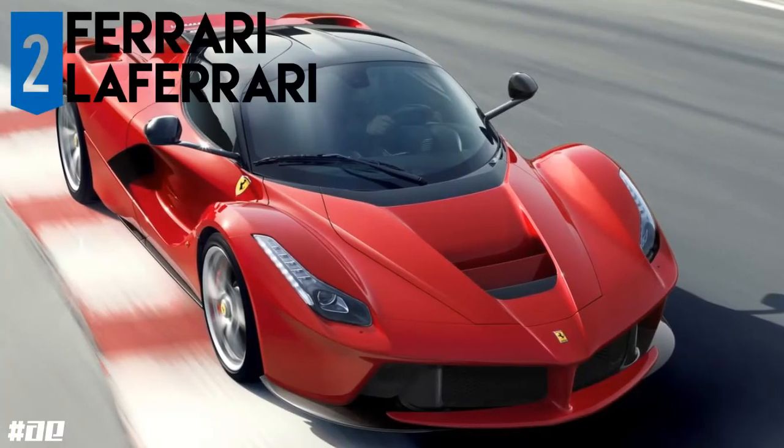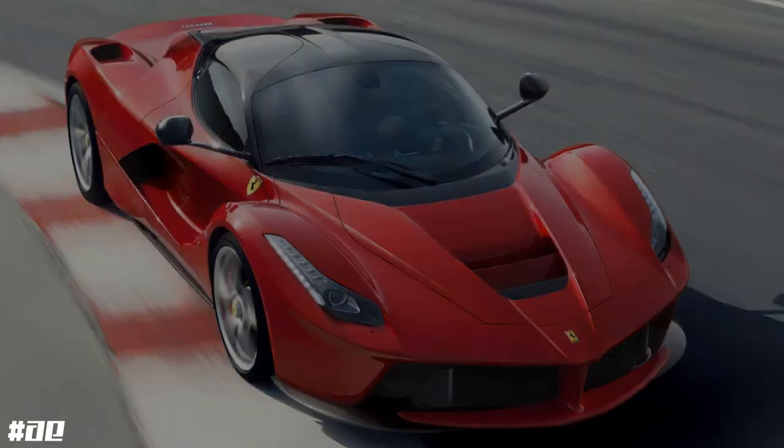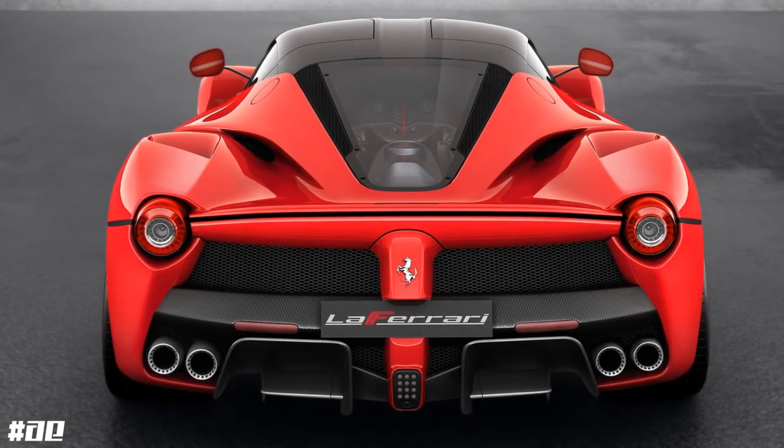Only 499 units to be built, powered by a 6.3 litre V12 and a KERS unit supplying a total of 950bhp, going from 0-60 in 2.4 seconds.